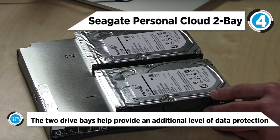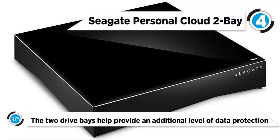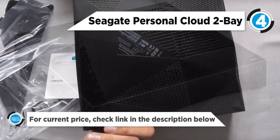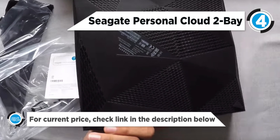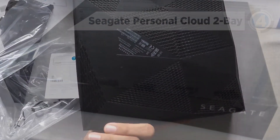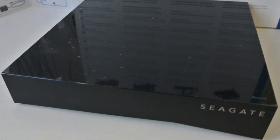It is also possible to backup every PC and Mac computer in your home to this device, as well as transfer files from and backup cloud services such as Dropbox and Google Drive. The two drive bays in this NAS provide an additional level of data protection by simultaneously saving all files to both drives.